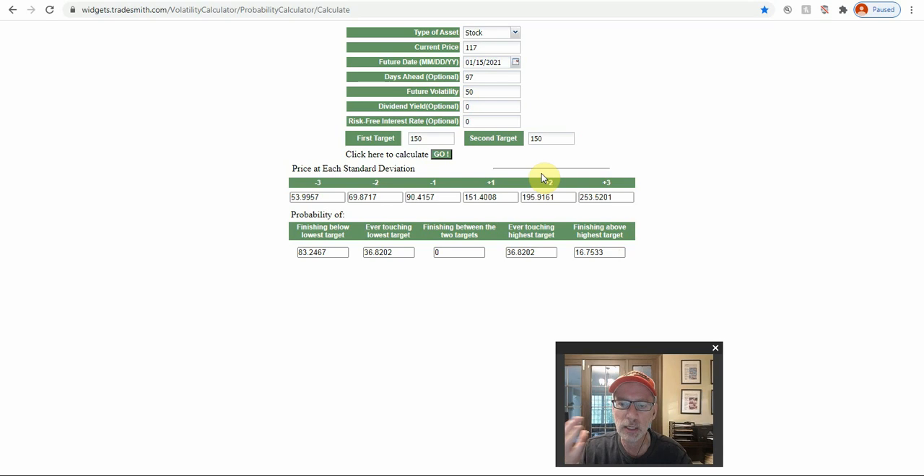Use the probability calculator, take a look at the numbers, change the expiration dates, and you can see what the chances are of you having to potentially sell your shares out in the future.